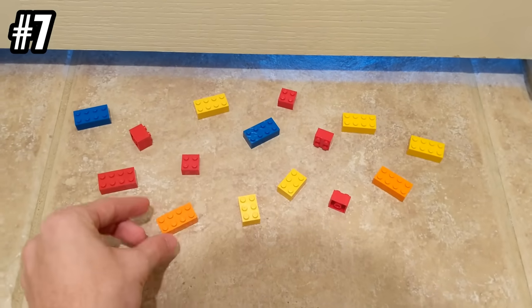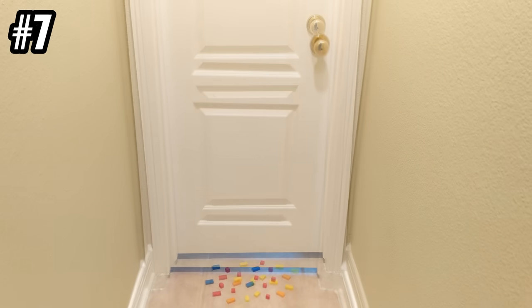Place LEGO traps in unexpected areas around your house. Okay, yeah, maybe don't do that. Please don't do that.